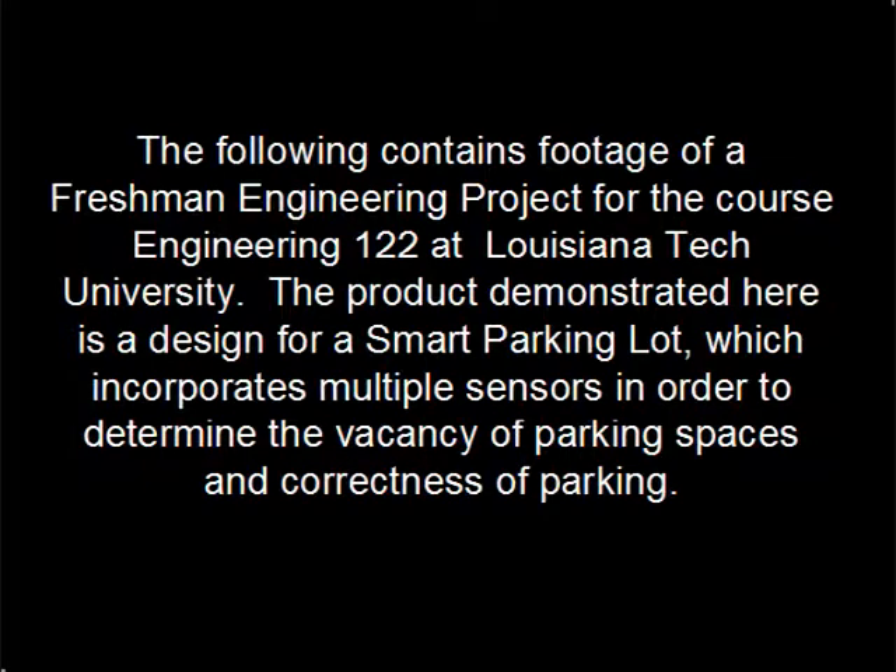The following contains footage of a freshman engineering project for the course Engineering 122 at Louisiana Tech University. The product demonstrated here is a design for a smart parking lot which incorporates multiple sensors in order to determine the vacancy of parking spaces and correctness of parking.